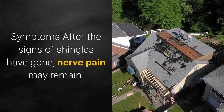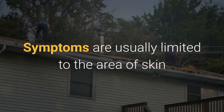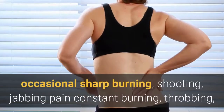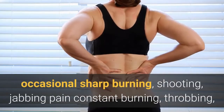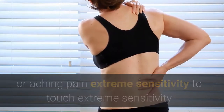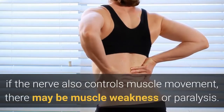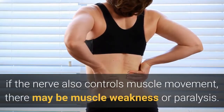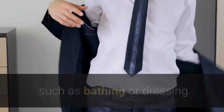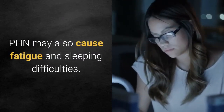Symptoms: after the signs of shingles have gone, nerve pain may remain. Symptoms are usually limited to the area of skin where the shingles outbreak first occurred, and may include occasional sharp, burning, shooting, or jabbing pain; constant burning, throbbing, or aching pain; extreme sensitivity to touch; extreme sensitivity to temperature change; itching; numbness; and headaches. In rare cases, if the nerve also controls muscle movement, there may be muscle weakness or paralysis. Symptoms may make it hard to carry out daily activities such as bathing or dressing, and PHN may also cause fatigue and sleeping difficulties.